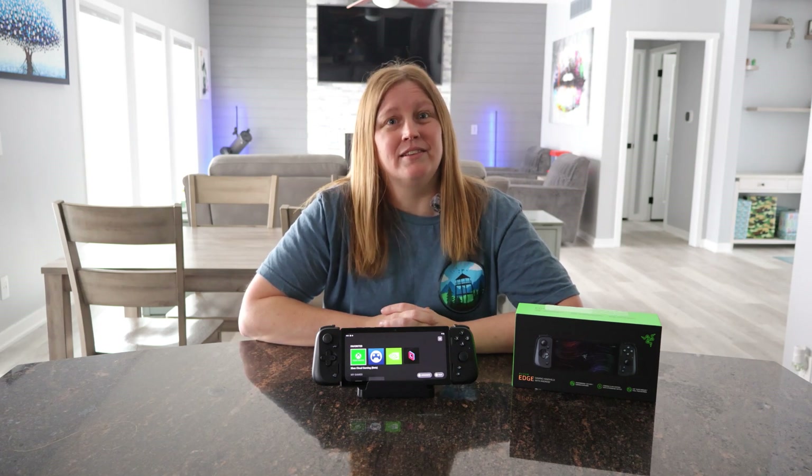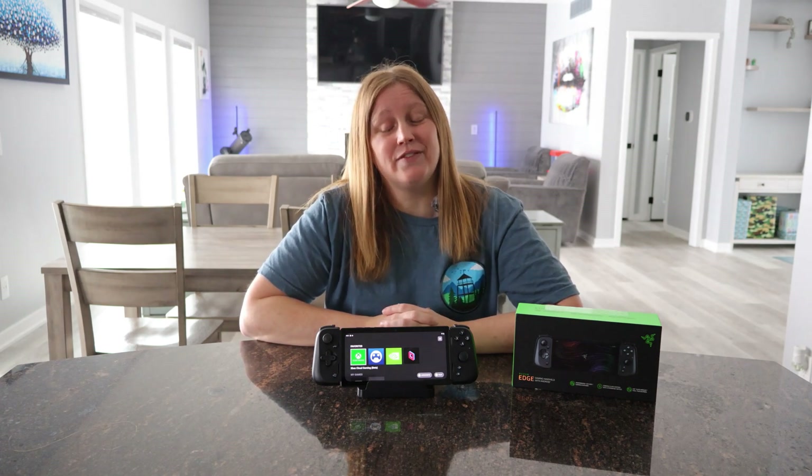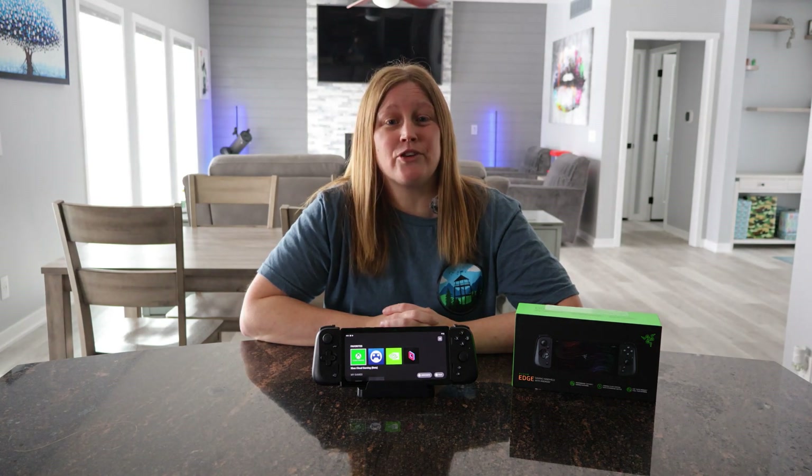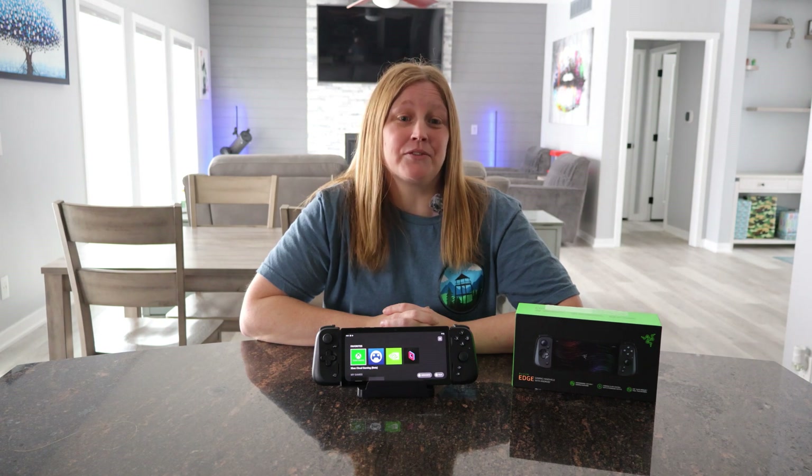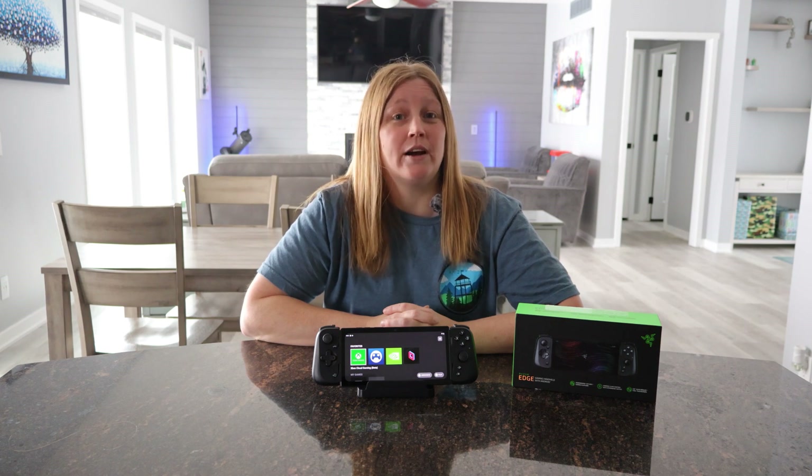Let's talk about the hardware. This device has the Qualcomm Snapdragon G3X Gen 1 chipset, 6 gigabytes of RAM, 128 gigabytes of storage, and it supports up to 2 terabytes if you add a microSD card.